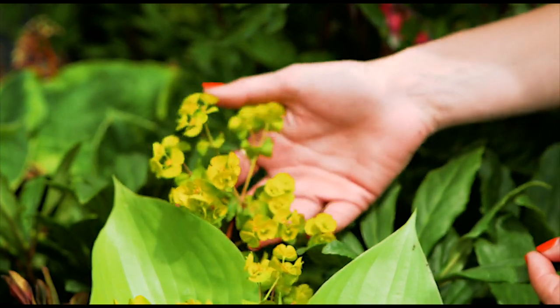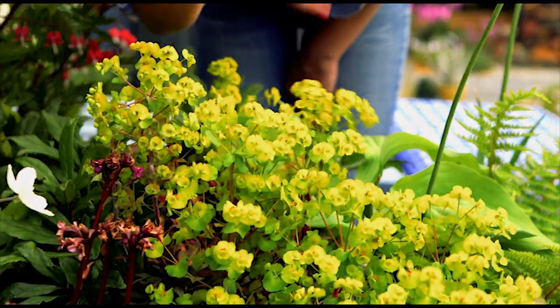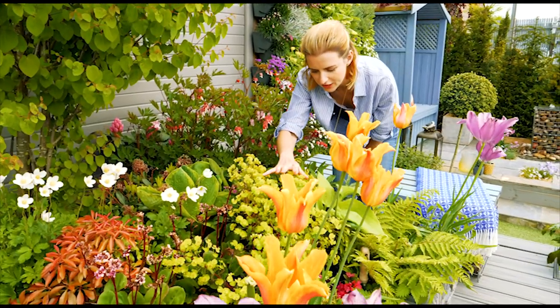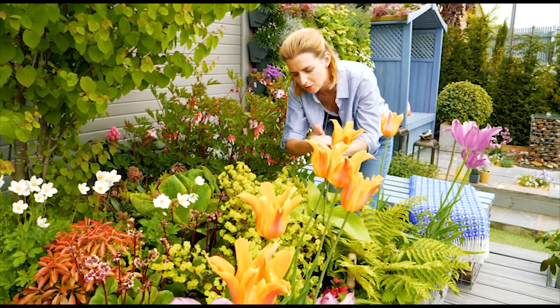In front of the hellebores I've also put in this euphorbia. I love the acid lime green colour of it — it works fantastically well against pink, plum, and even orange. It looks really effective, and it will creep and give really great ground cover, meaning that weeds won't come up, which is always a bonus.